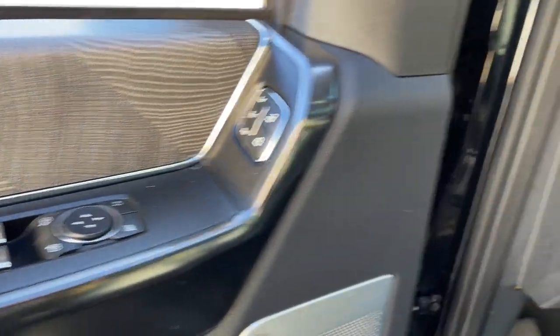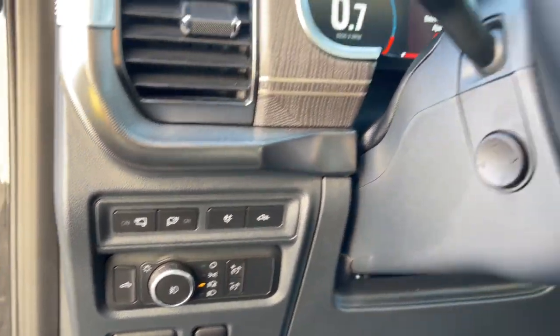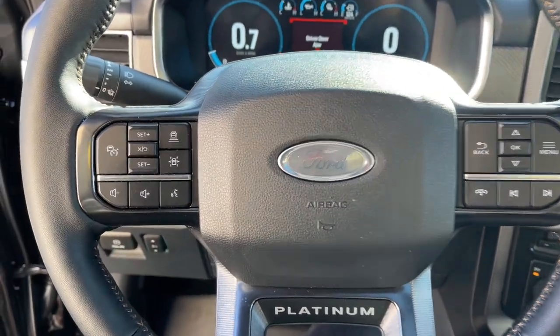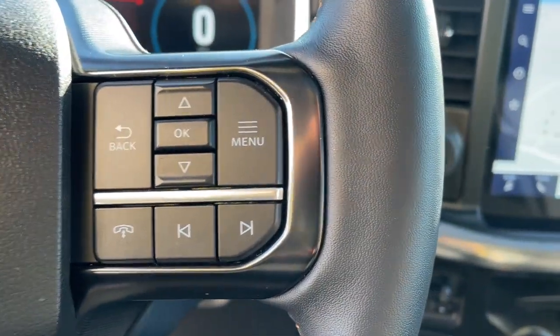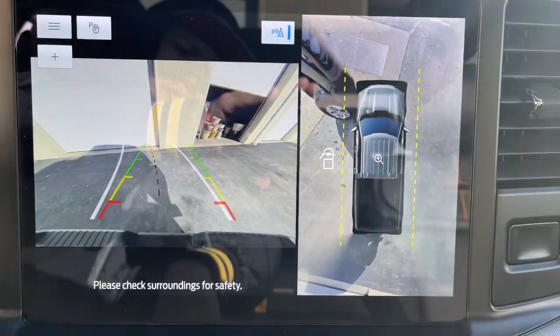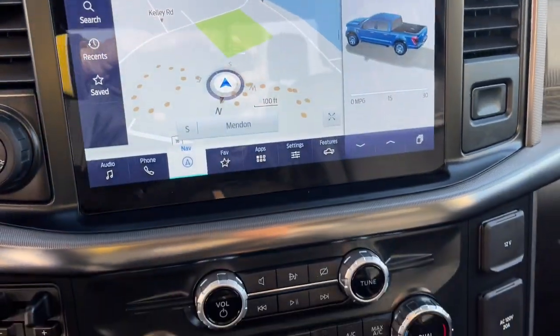These are just some of the great options this vehicle comes with: keyless entry, sun moonroof, satellite radio, 4x4, power passenger seat, heated rear seat, premium sound system, heated mirrors, fog lamps, and aluminum wheels.